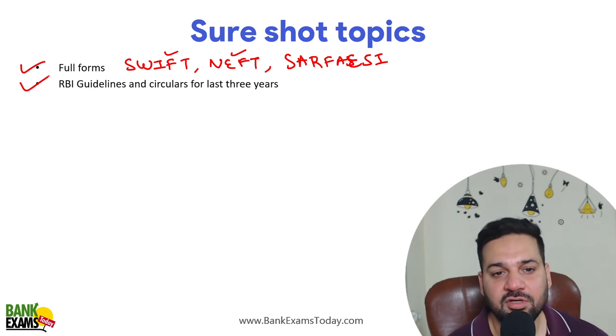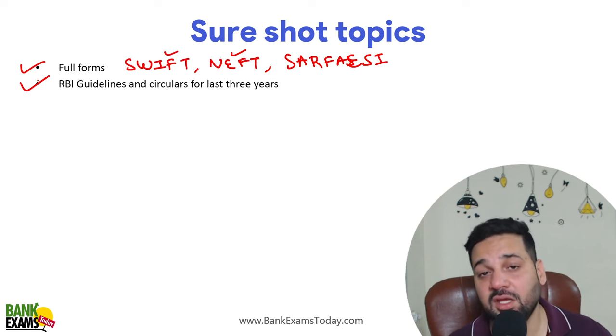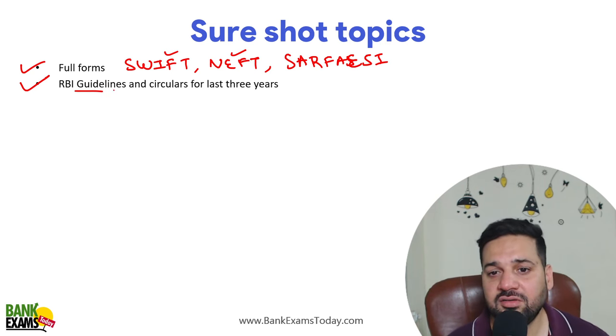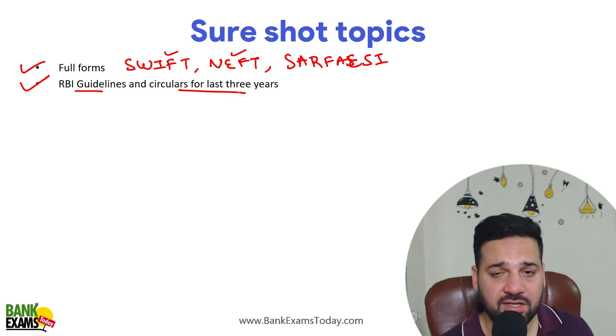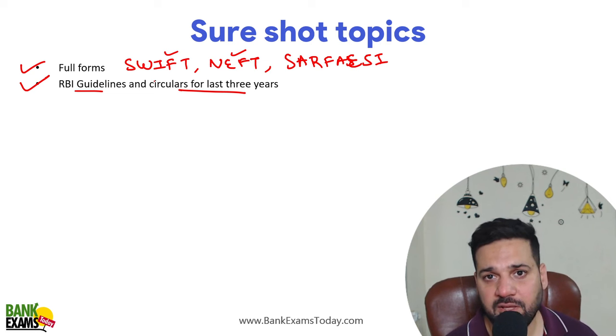Followed by RBI guidelines and circulars for the last three years. There is a lot of content available on YouTube and also on Bank Exam Today. You can study the last seven to eight months easily, but make sure you cover at least one year — a majority of questions come from RBI guidelines.